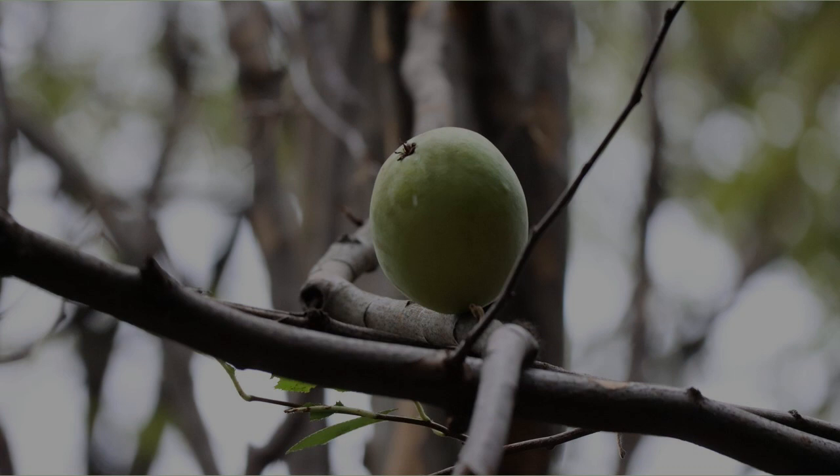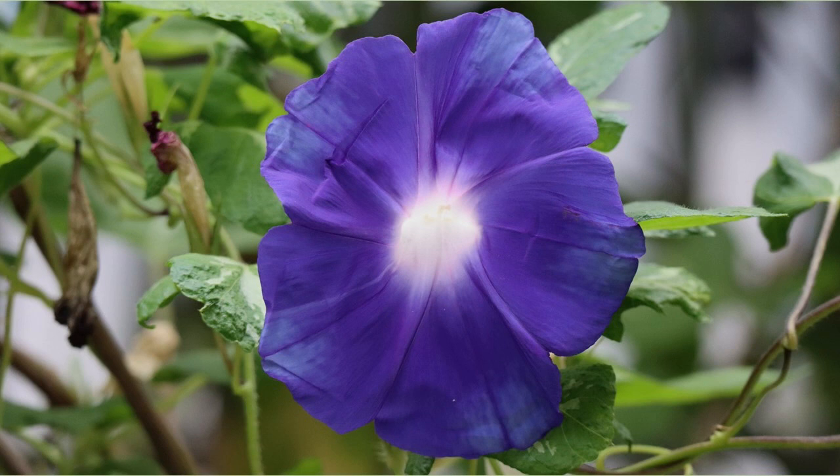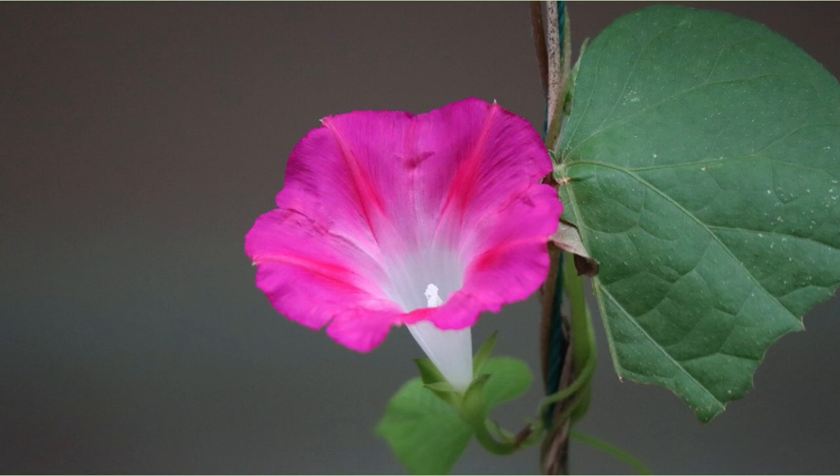Maybe it's a plum fruit — it didn't fall yet and remains. This is a purple morning glory; it was a pretty big one. This is a pink morning glory. It's almost October, but the morning glory is still in bloom.